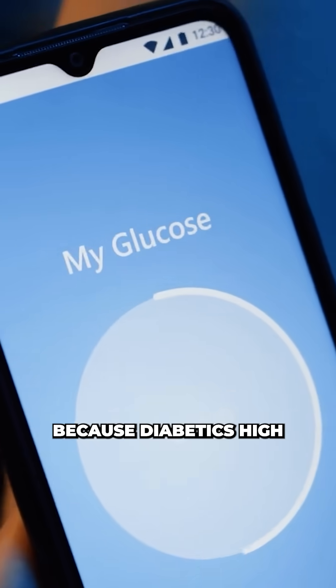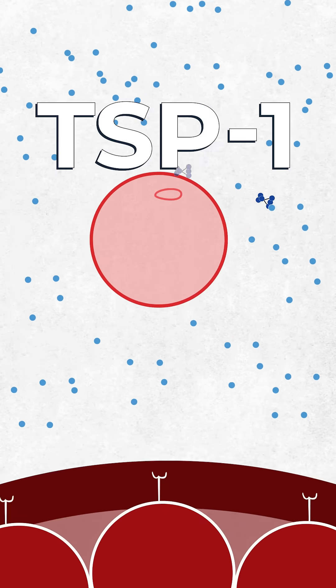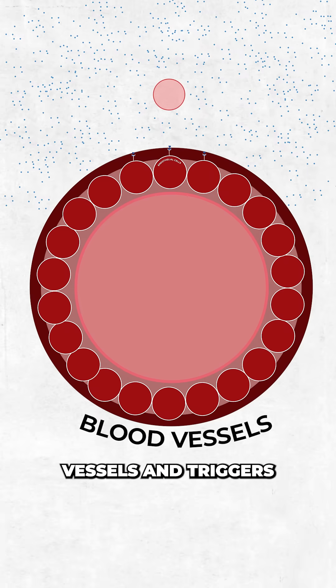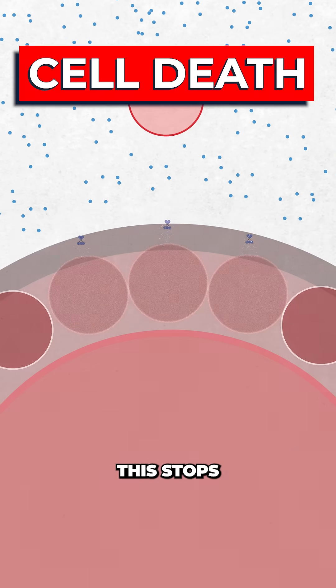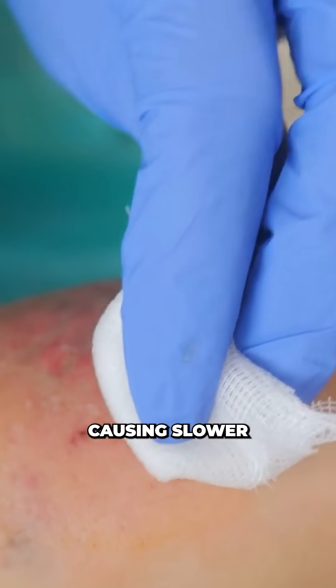This slow healing happens because diabetics' high glucose levels make cells overproduce the protein TSP1. TSP1 binds to receptors in the layer of endothelial cells that lines all blood vessels and triggers cell death. This stops the formation of new blood vessels, so wounds get less oxygen and fewer nutrients, causing slower healing.